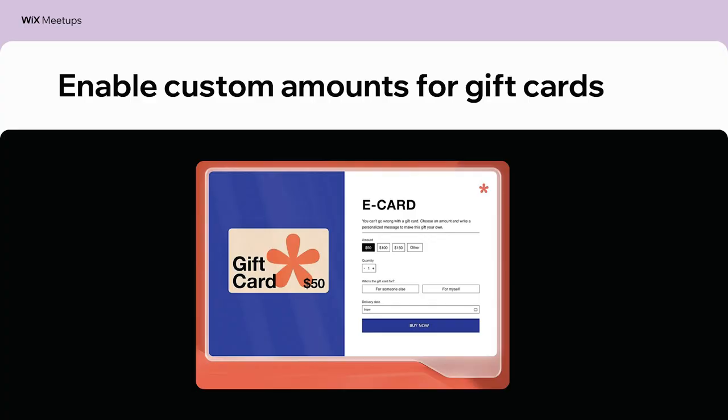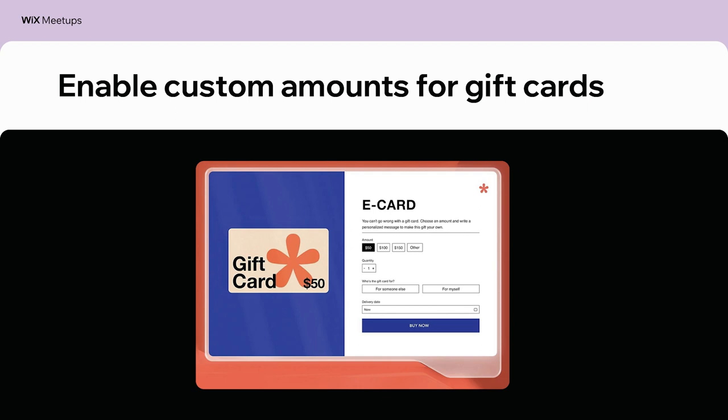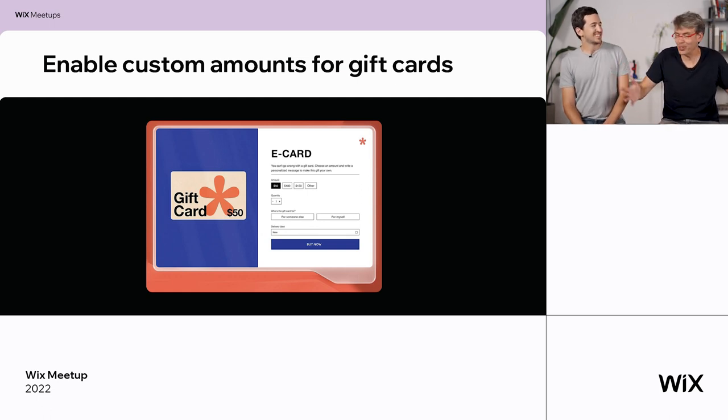Gift cards. We have one of the best gift cards products in the world. Gift cards allow you to win because there is such high demand for them — not only from our users but from the market. People love to buy gift cards and they keep on buying them. Adding gift cards is a great way to increase revenues for your business and it's really easy to do with Wix gift cards.